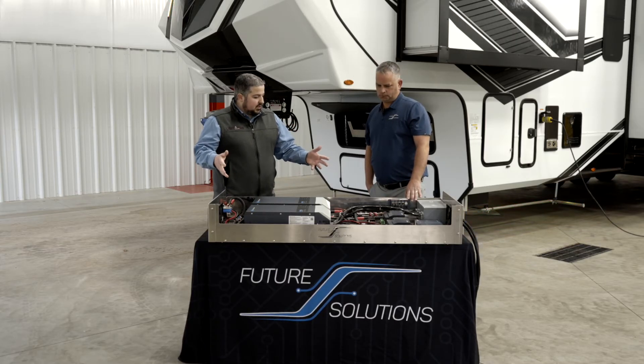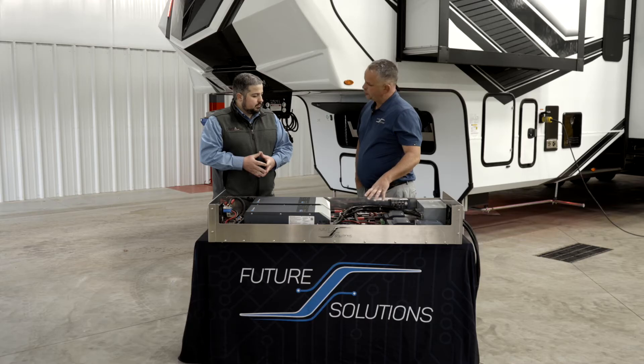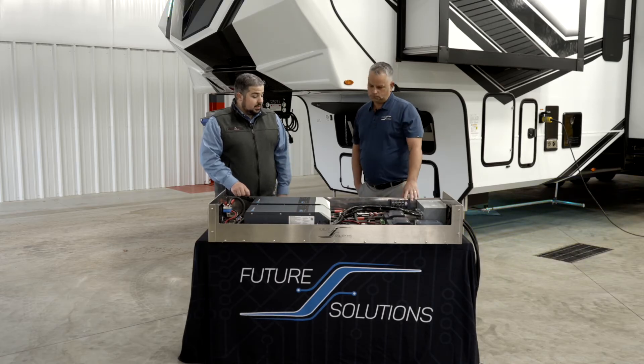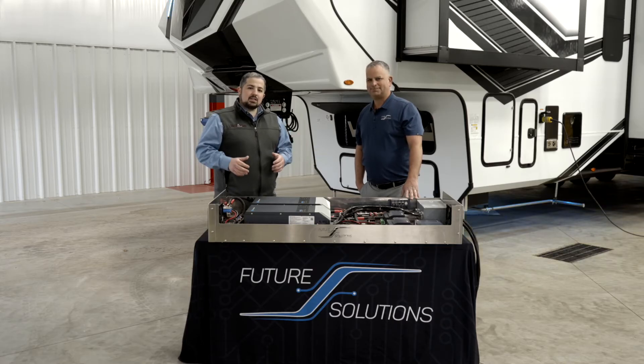Is there anything else — maintenance-wise, safety-wise — that the consumer might want to know? There are a couple of push-to-trip fuses in here, but all the fusing is either auto-reset or push-to-trip, so there's nothing to ever replace. It's top-of-the-line, top-grade cabling. It looks a little intimidating, but I'd encourage people to come take a look — we've got it out here on the table.